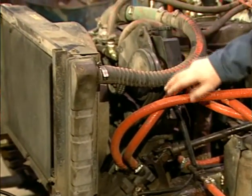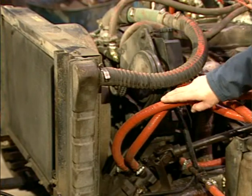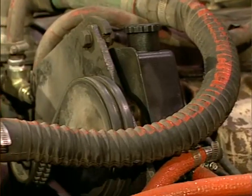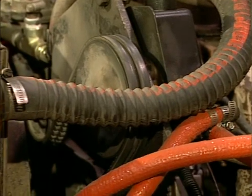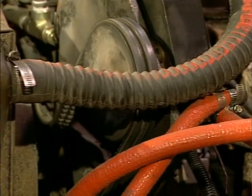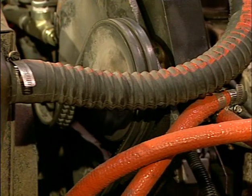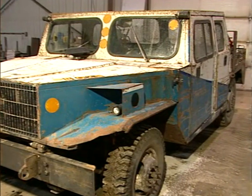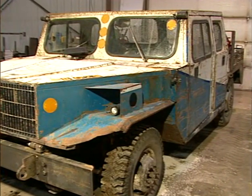Adequate guarding is required to protect fuel, hydraulic, and electric lines when such lines are fastened near rotating parts such as belts. Guarding must be provided to protect the hydraulic lines that go to the power steering unit where they pass near the fan belts.